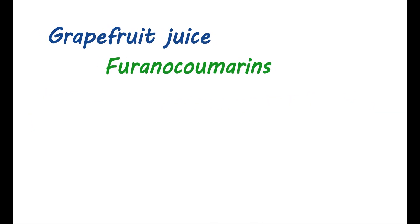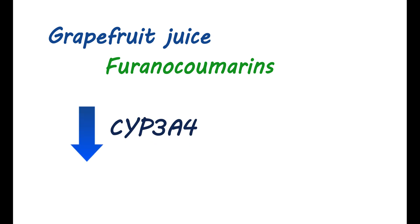Grapefruit juice: Grapefruit juice contains furanocoumarins, which inhibit the CYP3A4 enzyme. If you take large amounts of grapefruit juice, it can inhibit the metabolism of atorvastatin, resulting in elevated plasma levels and significant effects leading to myopathy and rhabdomyolysis. Therefore, never consume more than 1.2 liters of grapefruit juice per day when taking atorvastatin.